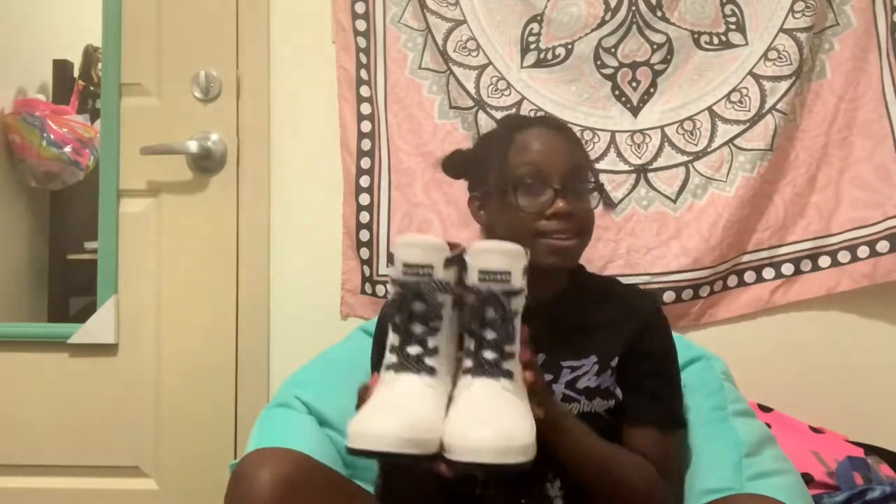I got these out of Ross and I'm really feeling them. I wanted some white boots. They have red velvet in them. These boots were only 30 bucks, but how can I say no to them?